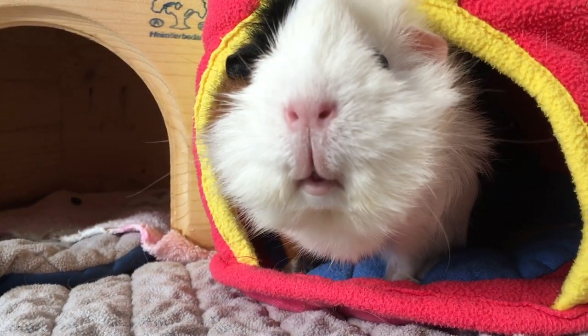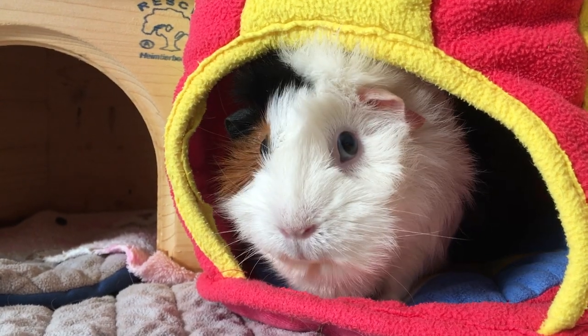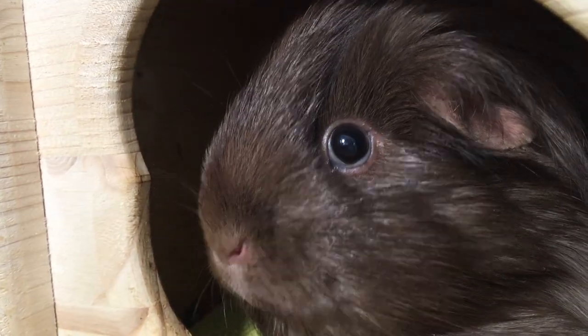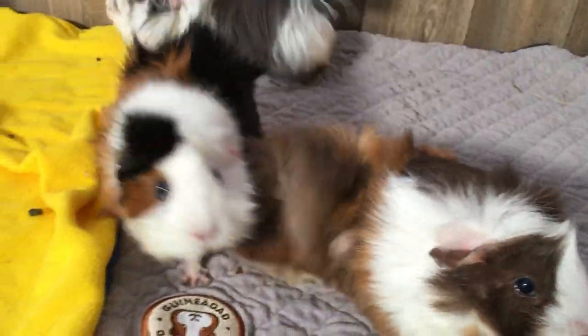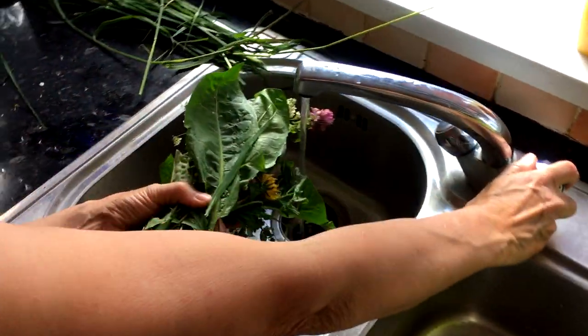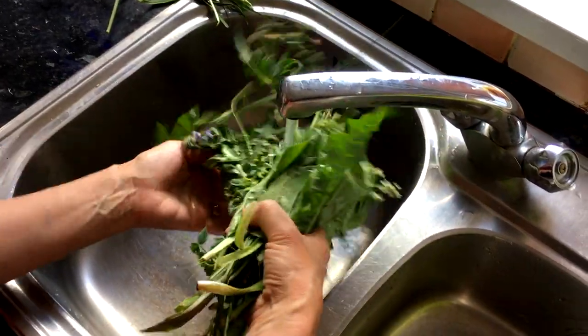Our piggies always seem to know when it's food time and become very active and excitable when they know it's on its way. It's important you wash all food before feeding it to your guinea pigs to make doubly sure they are not getting anything that might harm them.